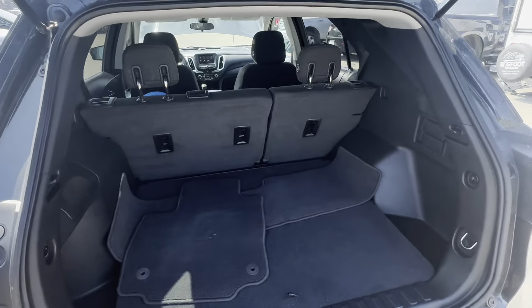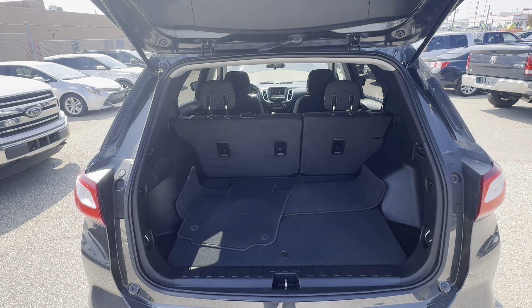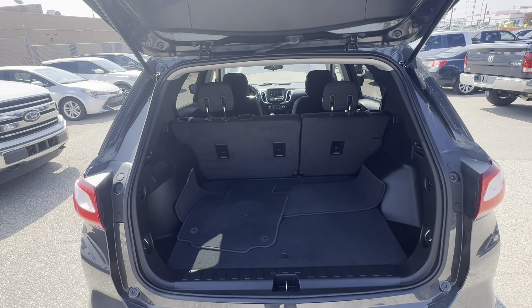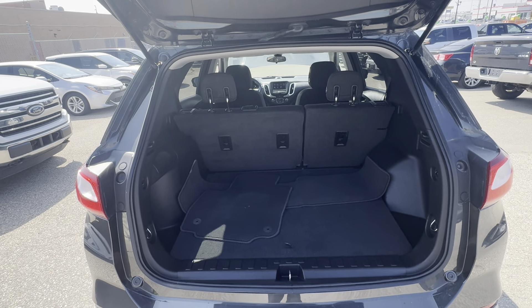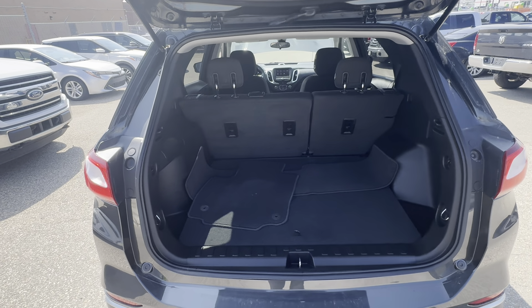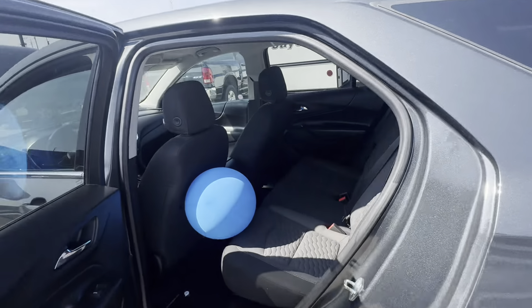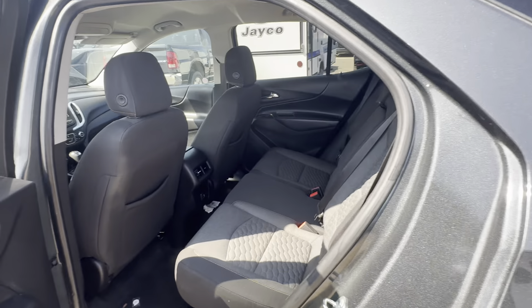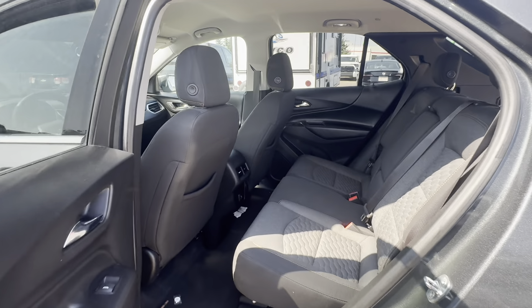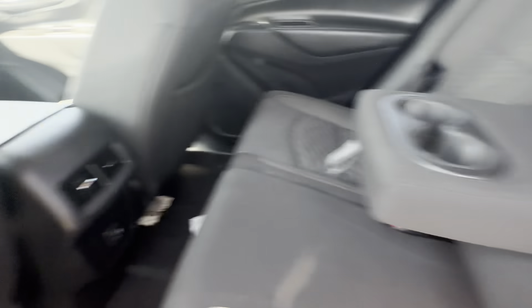Tons of cargo space, and the rear seats also fold down 60/40, so just in case you have something long inside or need to carry something on one side and bring a couple people — not a problem at all. Tons of space in the back. Oh, I think we got a balloon in it — got it all ready for you, balloon buddies! But tons of space in the back.